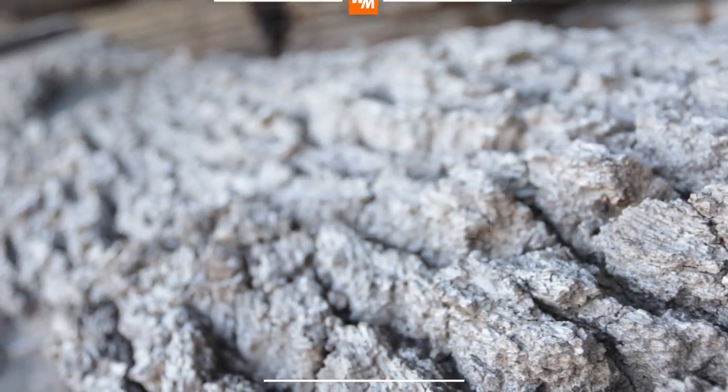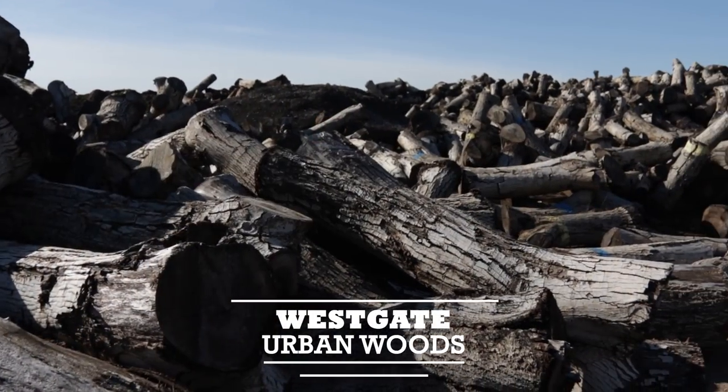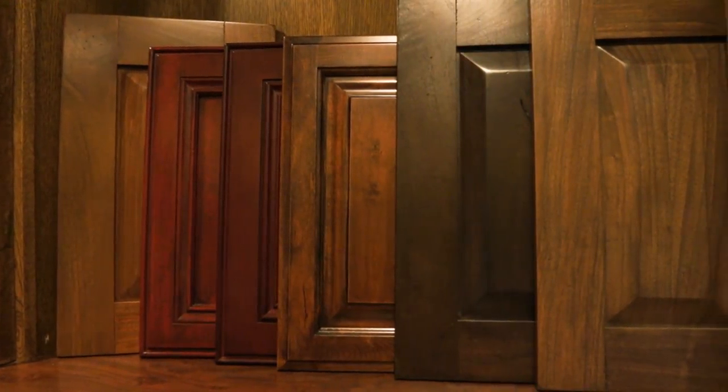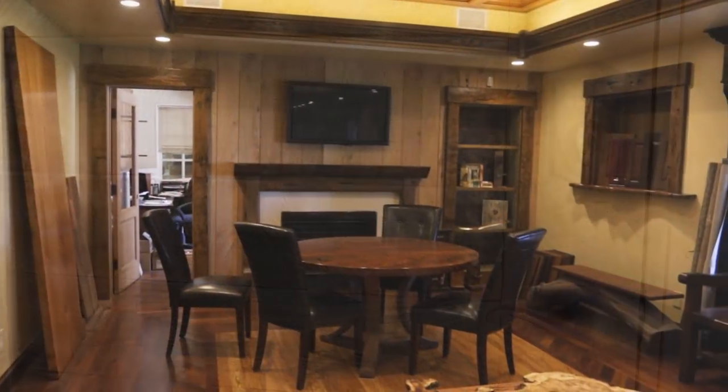My background was in furniture and cabinets, and we moved into sawing lumber as a hobby. It started out in a very small way and has grown into a lot more. Westgate is a custom cabinet millwork shop covering all the bases — from front door to back door and everything in between in a custom home.